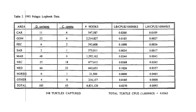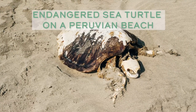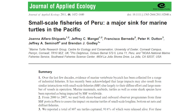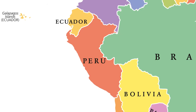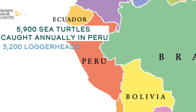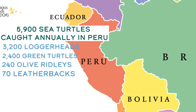It's fair to say 28 years ago we had a lot more turtles and a lot more fish. We captured 248 turtles during the entire year 1993 in the pelagic longline industry in the United States. Our foreign competitors do not have fishery management and observer programs like we do. Data from the marine turtle research group shows that from 2000 to 2007, shore-based and onboard observer programs from three ports in Peru found 5,900 turtles captured annually — including 3,200 loggerheads, 2,400 green turtles, 240 olive ridleys, and 70 leatherback turtles.